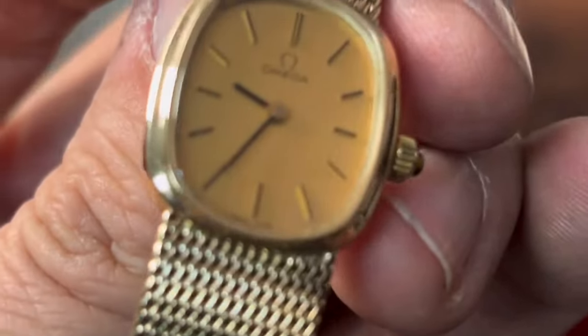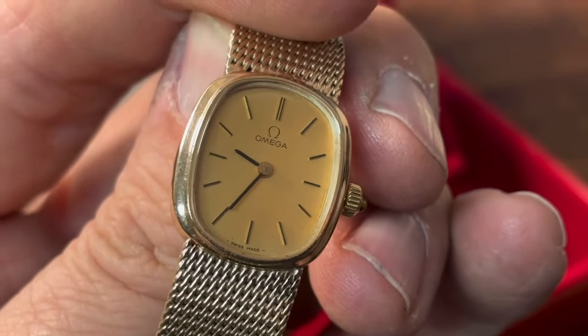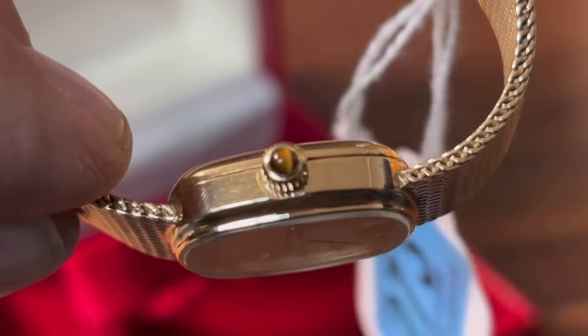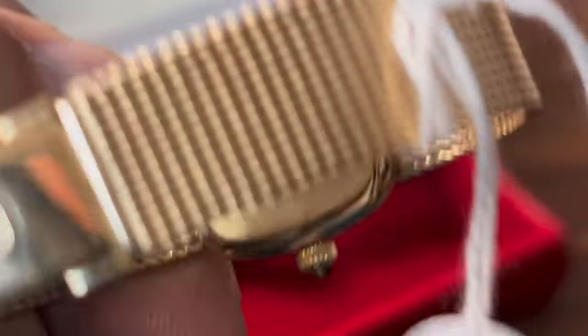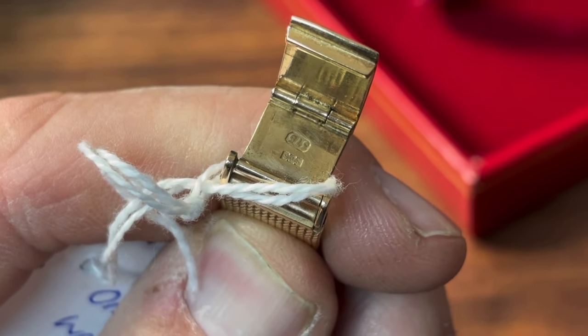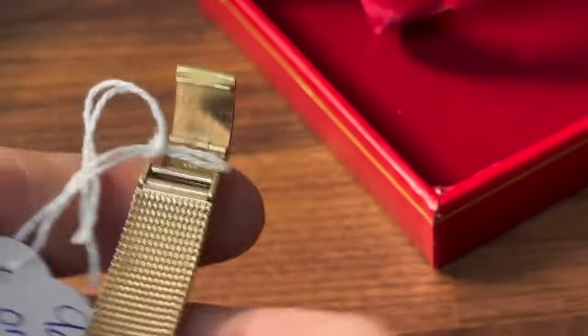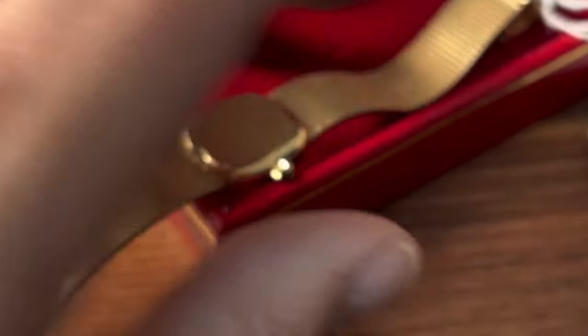So - ladies Omega, nine carat. Let's just look at the engraving on the bottom there - everything as it should be. And then underneath, just on the inside of the strap, you can see the 375 hallmark, so you can confirm that the strap is nine carat gold, as is the whole casing of the watch.